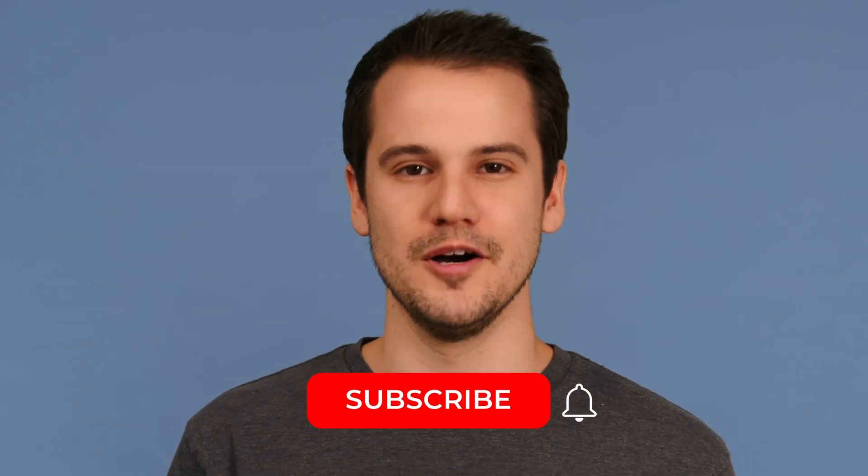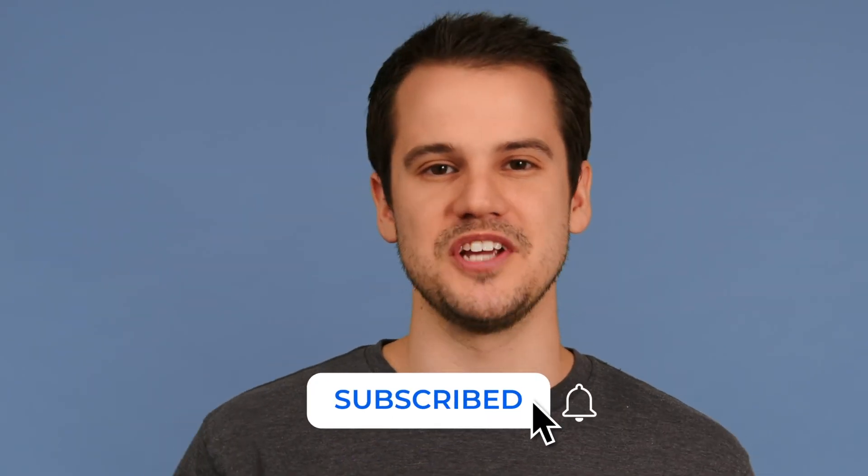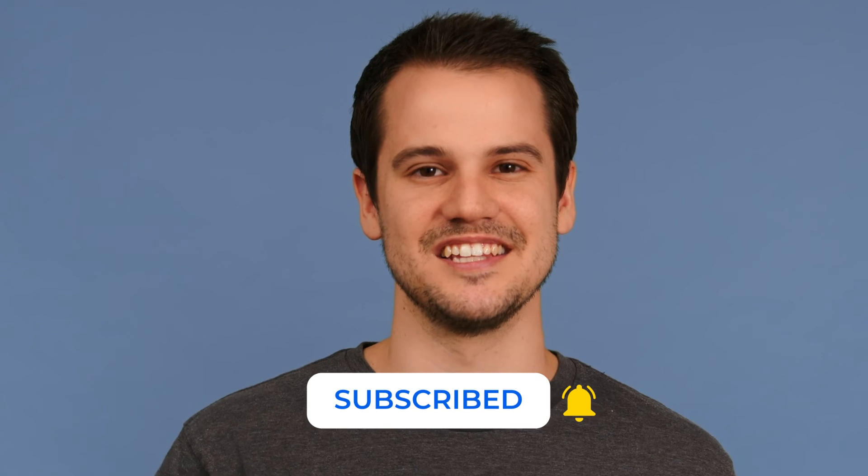If you're ready to learn more about how IVRs can improve your business communication, check out our blog post linked in the description below. Also, if you found the information in this video helpful, remember to subscribe to the YouTube channel and turn on notifications to stay in the loop. Again, this is Tom with Nextiva, and we'll see you next time.